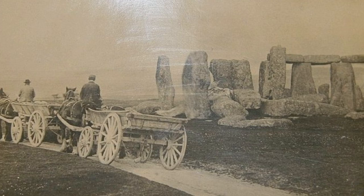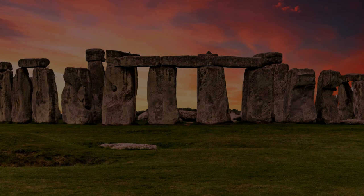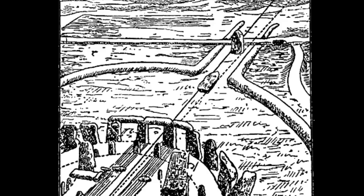Before Stonehenge, the earliest structures in the immediate area are four or five pits. Three of these held large pine totem pole-like posts. These were erected in the Mesolithic period, between 8500 and 1700 BC. At this time, when much of the rest of southern England was largely covered by woodland, the chalk downland in the area of Stonehenge may have been an unusually open landscape. It is possible that this is why it became the site of an early Neolithic monument complex.